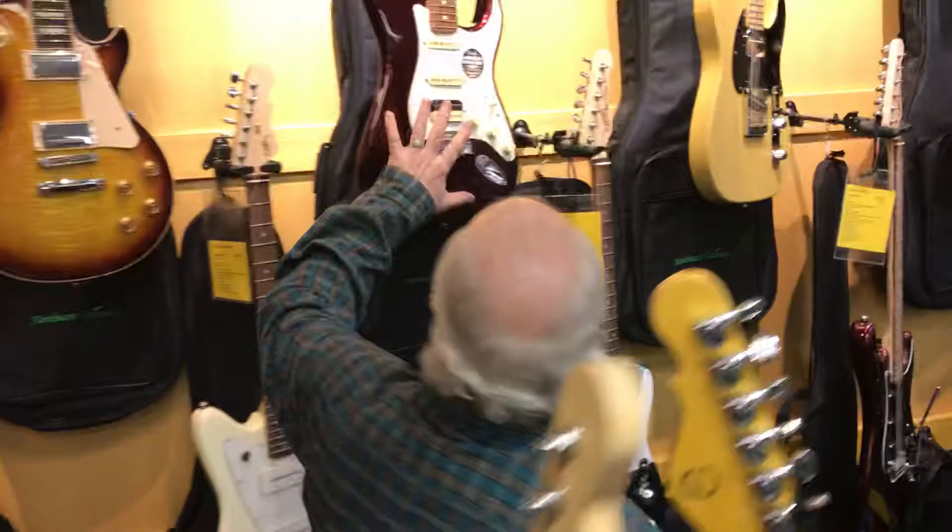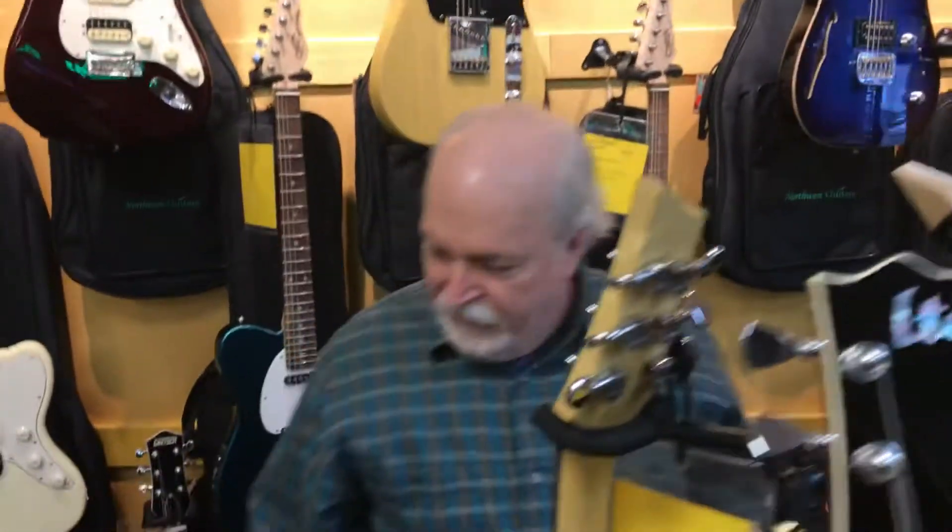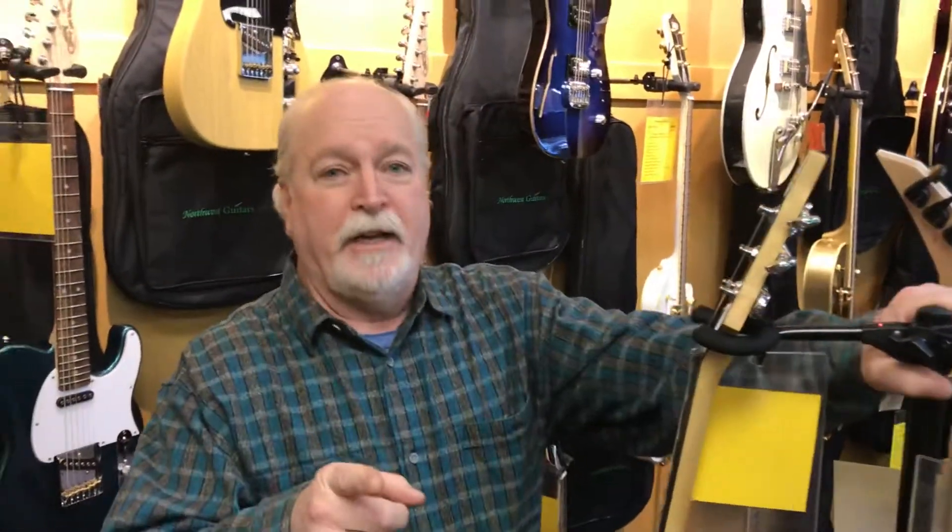As well as our normal selection, there's also a used USA Strat, a used Mexican-made Fender Standard Strat, and much more — so come on down and check out the guitars we have. They won't be here forever.